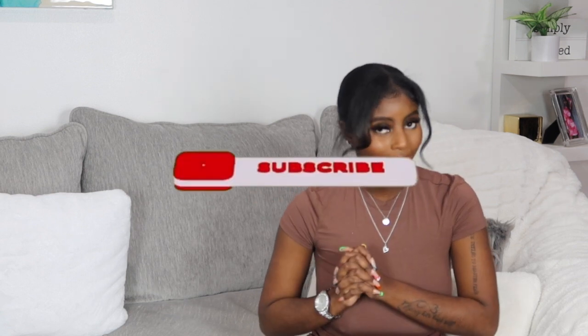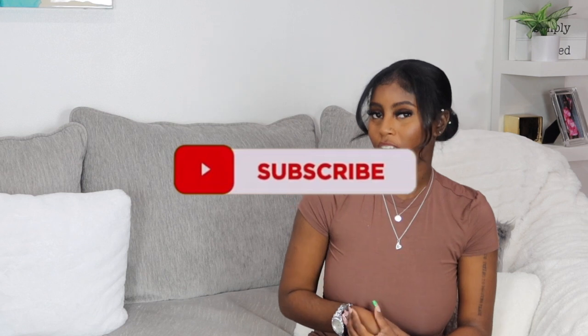Please subscribe to my channel — I'm on the road to 2K, get me there! We're going to do Vlogmas this year, so let me know in the comments if y'all want that. I love y'all, and I'll see you in my next video. Bye!